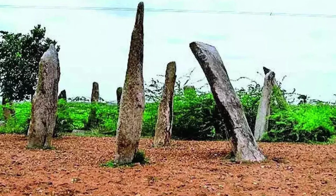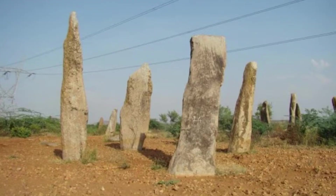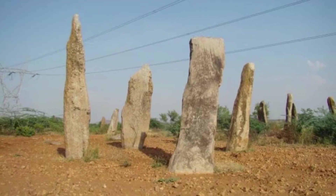Unlike Stonehenge, Neelaralu is lesser known internationally, but it shares the same principle — using monumental architecture to observe the changing skies, and possibly to mark sacred days in a ritual calendar.